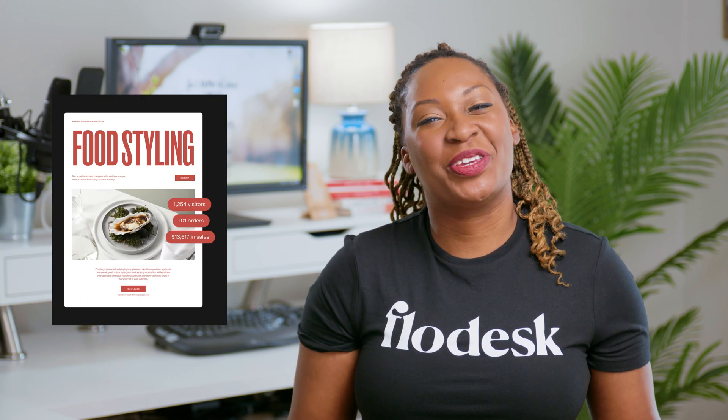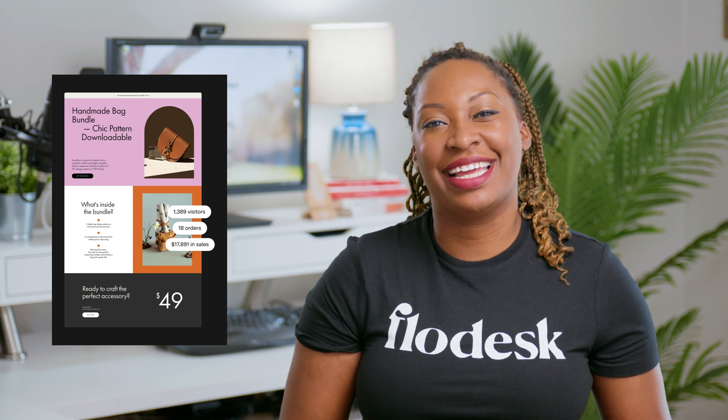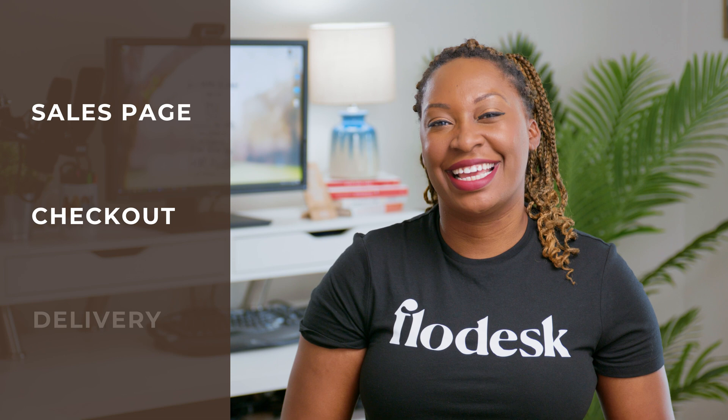Watch this video if you would like to learn more about the newest product offering from Flowdesk: Flowdesk Checkout. It's easy to use, aesthetically pleasing like their email builder, and it helps you sell online in three easy steps: sales page, checkout, and delivery.